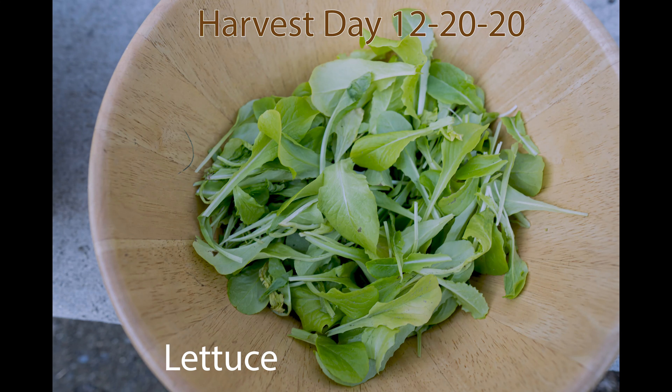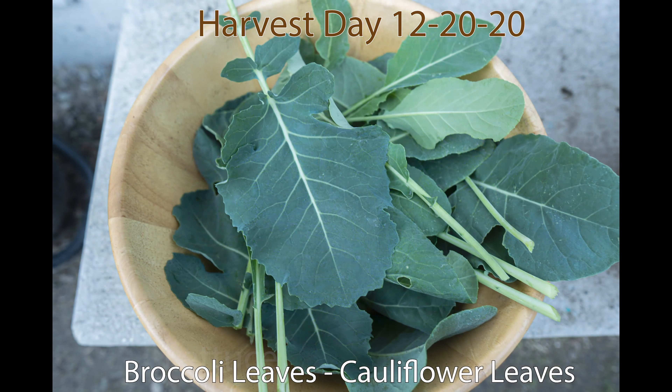This last harvest of the fall is lots of leaves — some lettuce leaves, broccoli leaves, and cauliflower leaves.